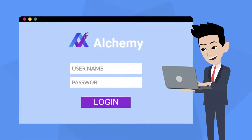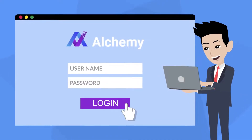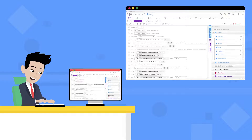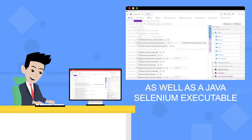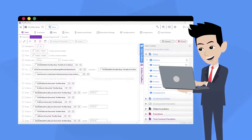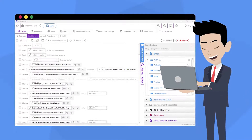Introducing Alchemy, the revolutionary automated testing solution designed with testers like Bob in mind. With Alchemy's codeless interface, testers can create robust automated test suites and export the suite's source code, as well as a Java Selenium executable. The resulting executable can run independently, meaning without any Alchemy client or agent.